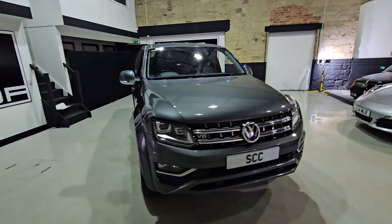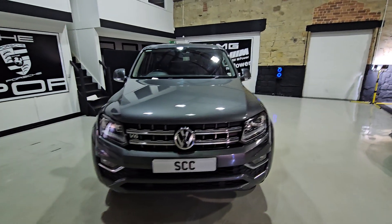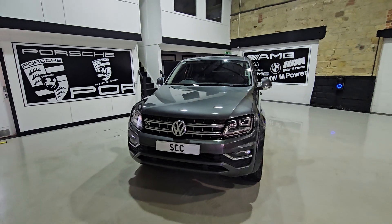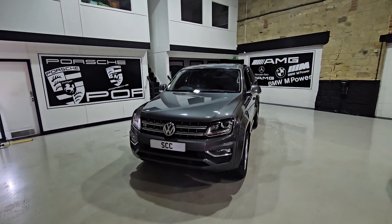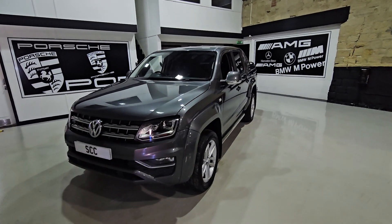Good afternoon and very welcome from us at SCC Leeds. My name is Lucas and I'm just recording a quick video of a new car in stock. Today we've got for you a VW Amarok, finished in metallic grey.